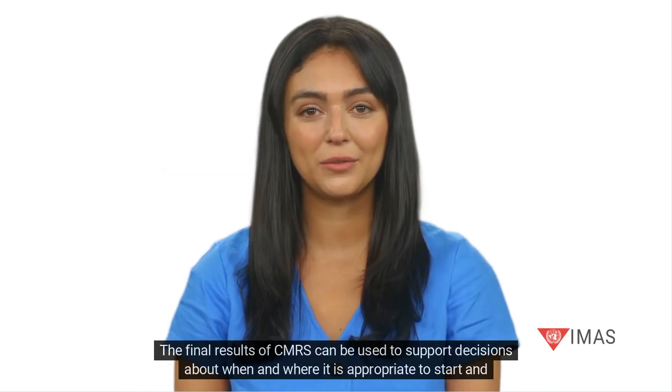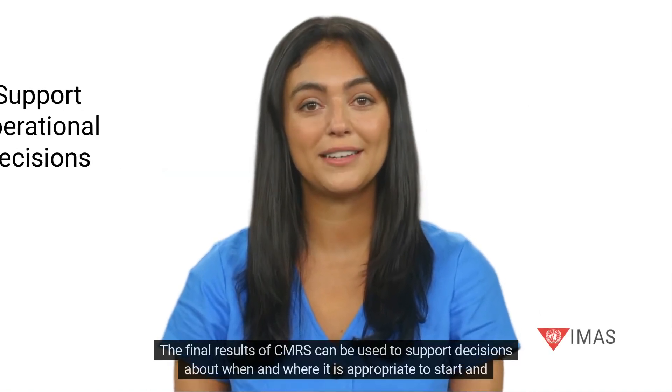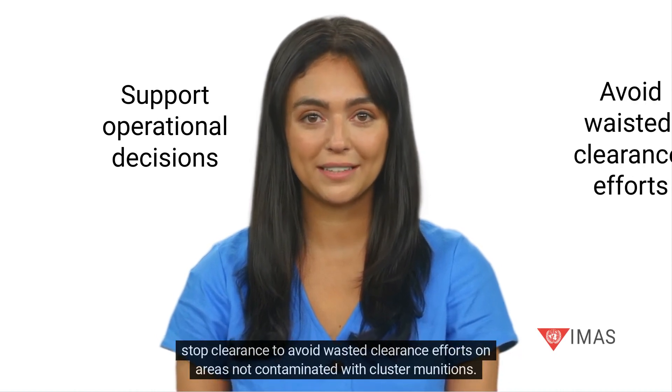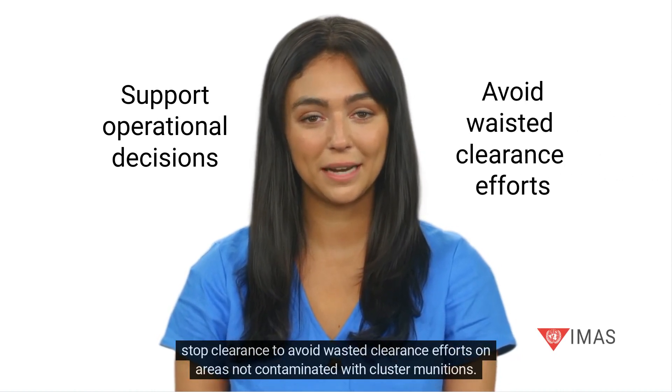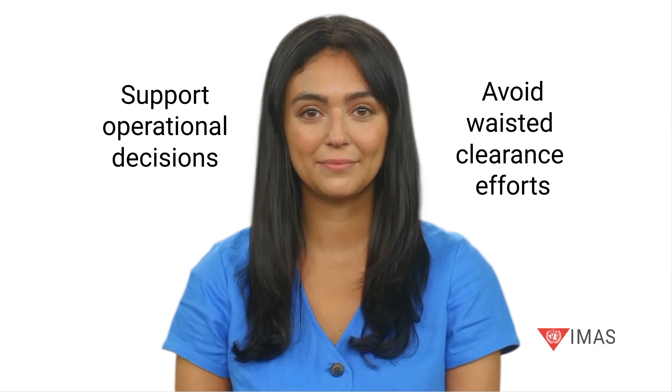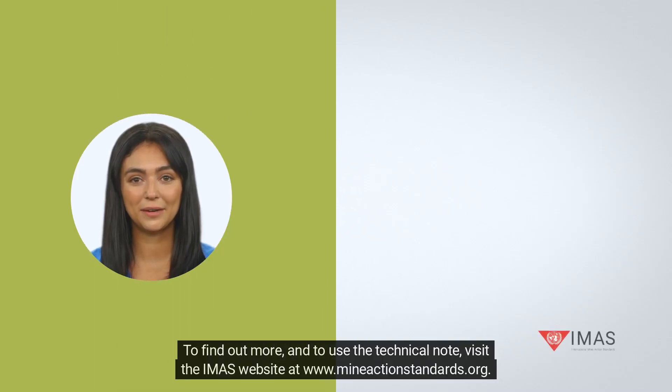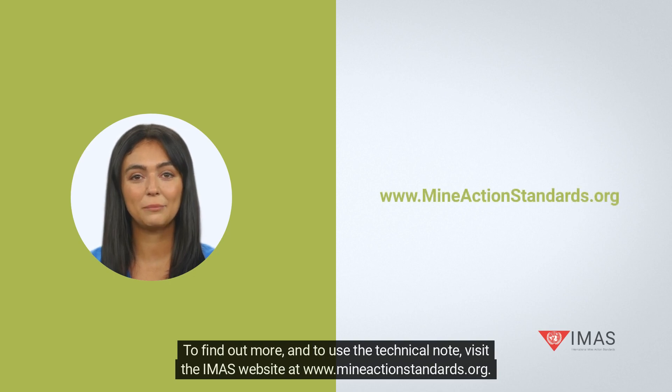The final results of CMRS can be used to support decisions about when and where it is appropriate to start and stop clearance, to avoid wasted clearance efforts on areas not contaminated with cluster munitions. To find out more and to use the technical note, visit the IMAS website at www.mineactionstandards.org.